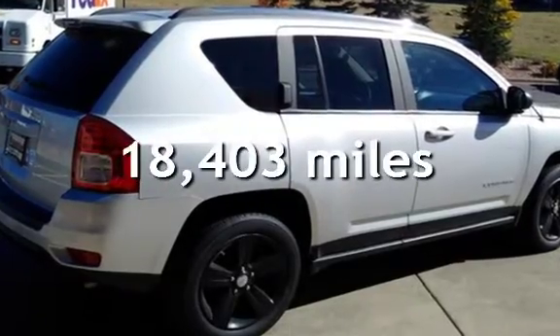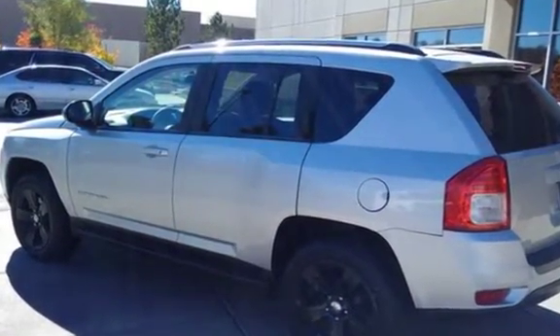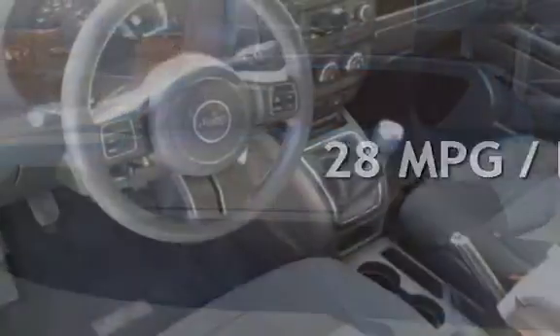This Jeep is a great value with less than 19,000 miles on the odometer. Estimated fuel economy for this vehicle is 23 miles per gallon in the city and 28 miles per gallon on the highway.